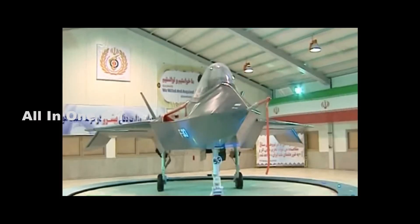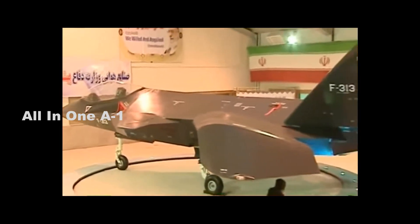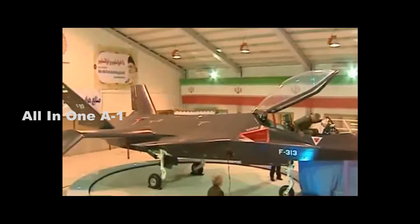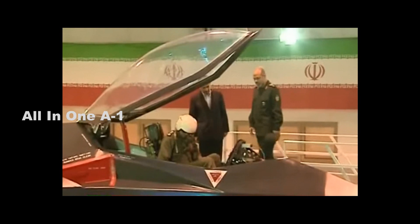Billed as the country's most advanced indigenous fighter jet, the Q-313 is so small that there literally isn't enough space under its wings for the bombs and missiles the country claimed it could carry — it doesn't even have a weapons bay. The cockpit is so small that it can't accommodate a normal pilot in an ejection seat.